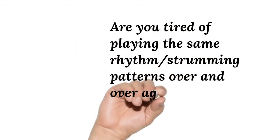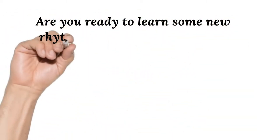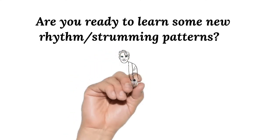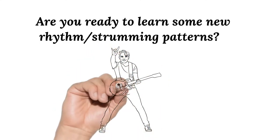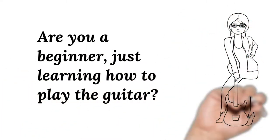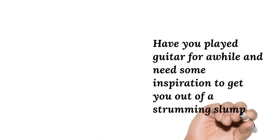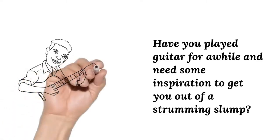Are you tired of playing the same rhythm strumming patterns over and over again? Are you ready to learn some new rhythm strumming patterns? Are you a beginner just learning how to play the guitar? Have you played guitar for a while and need some inspiration to get you out of a strumming slump?